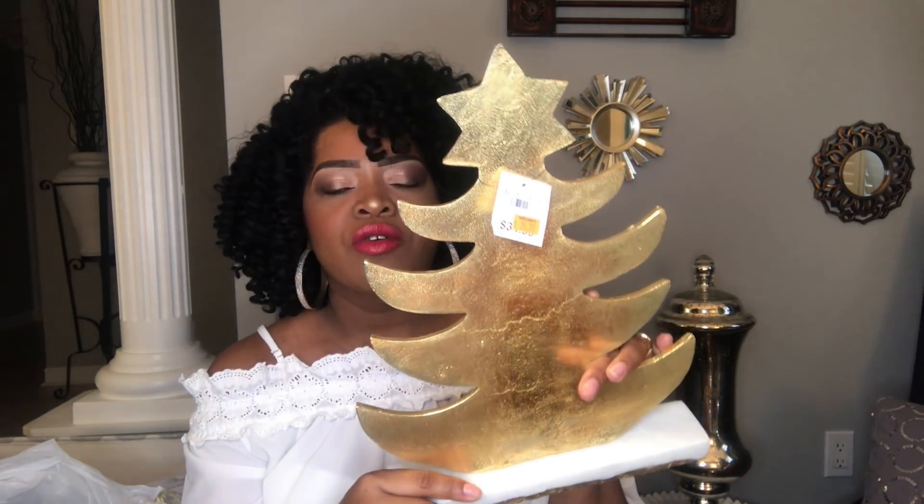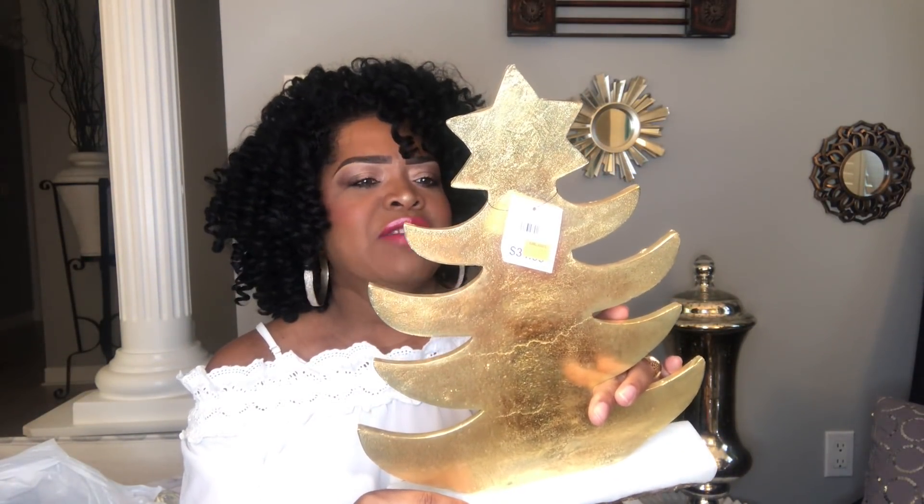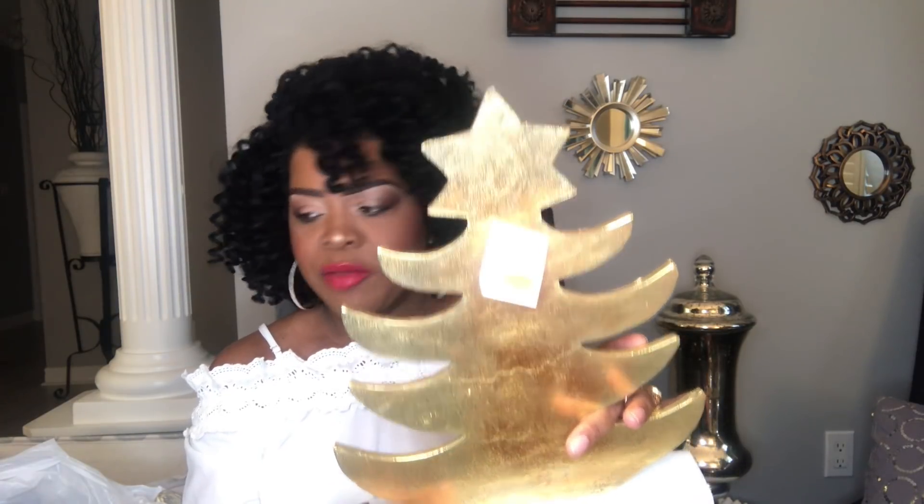I got two of these — they also had a bigger one but I stuck with the two small ones. I think it was $6.49 something of that nature that I ended up paying. They are heavy, very heavy. You will see these displayed in my home next Christmas.